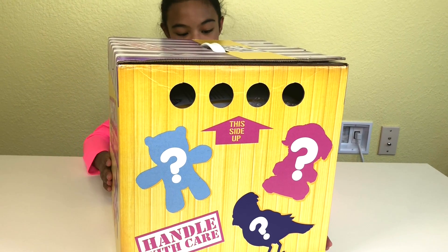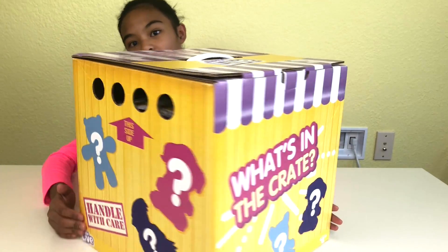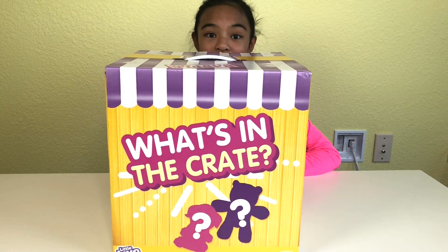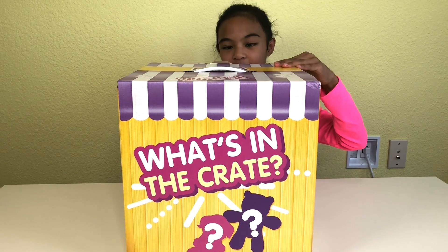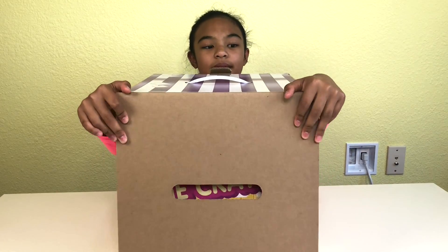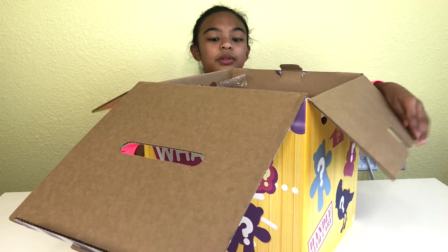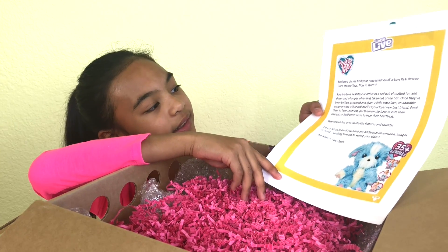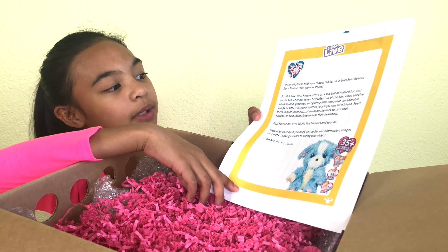Look! Oh, this side of Hannah will care. And all these images. It's going to be so much fun. And maybe I won't be lonely anymore. Let's open it! I'm so excited! What's in the crate? I will take care of this animal. It's so tall. There's a paper! Oh, there's a lot of papers. Little Eye! Enclosed — please find your requested Scruffaloves Real Rescue from Moose Toys.